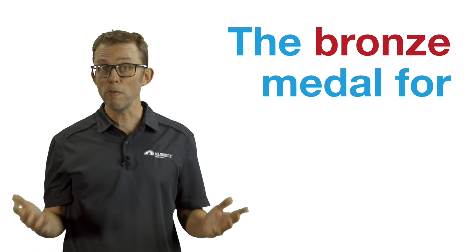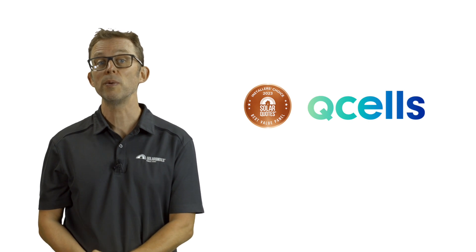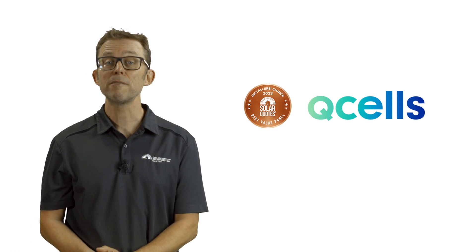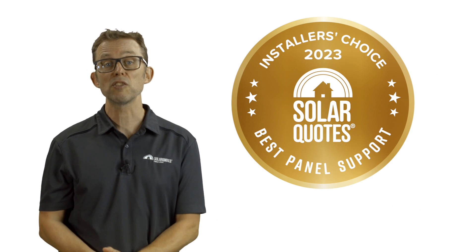The bronze medal for best value solar panel goes to Qcells, keeping their bronze medal from 2022. Their cheaper QMax solar panels retail for around 75 cents a watt. And now onto the final newly added category — best solar panel after-sales support.